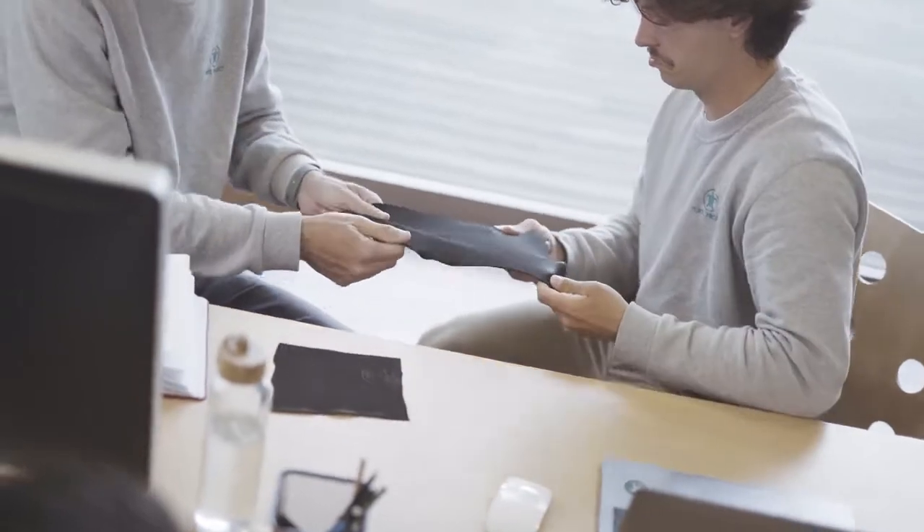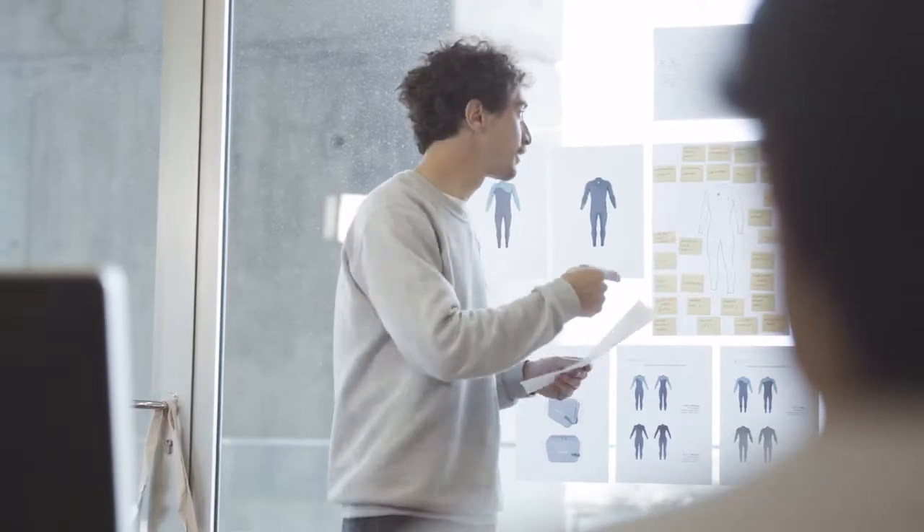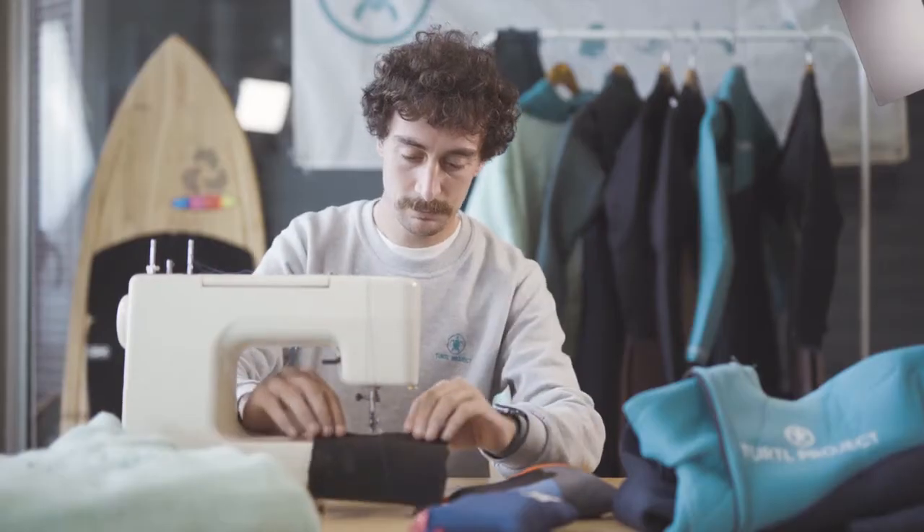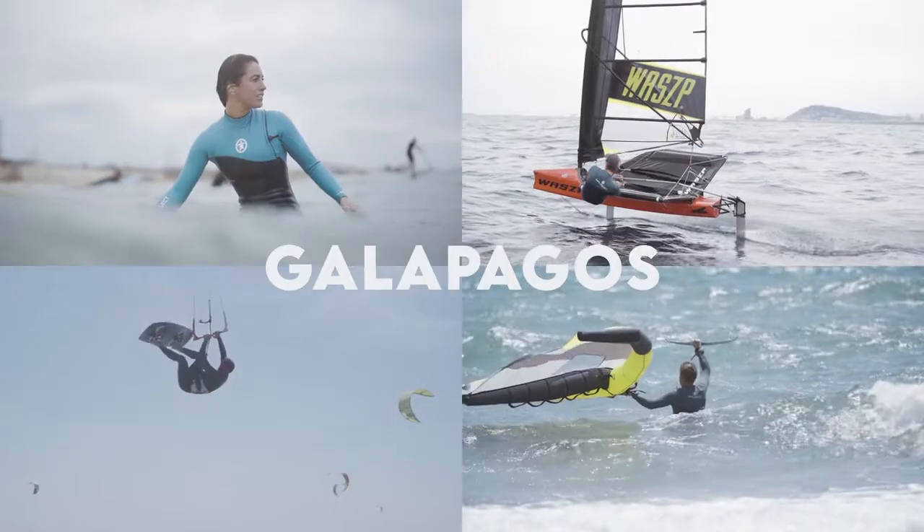We've spent over a year exploring the best eco-friendly materials and best features on the market, developing prototypes and testing them to create the only wetsuit suitable for all seasons. We're happy to introduce you to Galapagos.